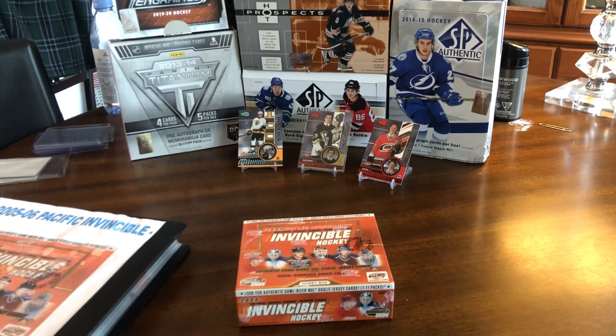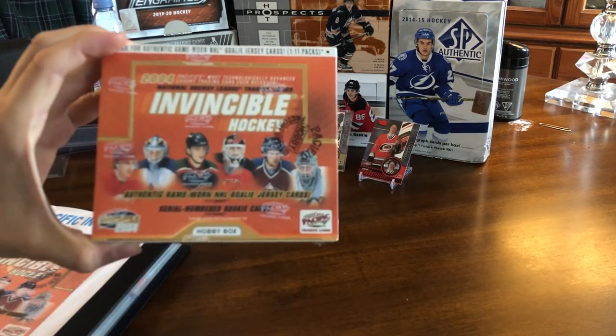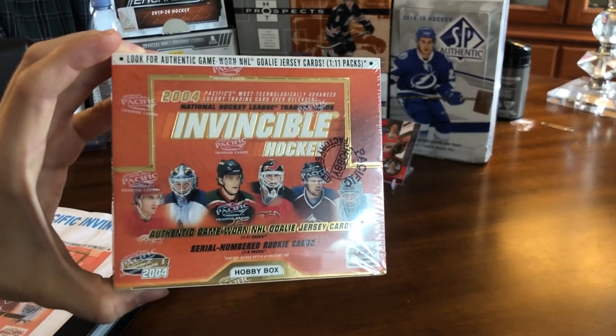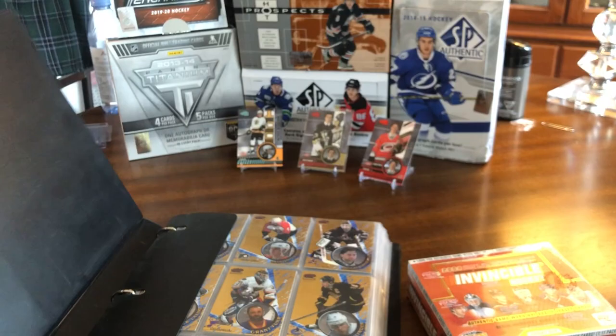Hey guys, so today we have a box of 2004 Pacific Invincible Hockey. Here's the box break — it's a hobby box. The only reason I'm opening this box is because when I was a kid, I used to collect the set of these.